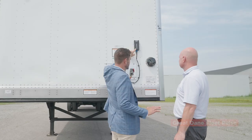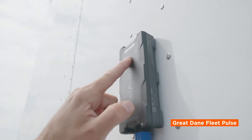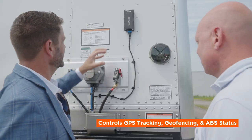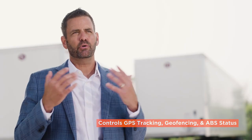Our stock trailers, the Defender and the Infinity product, both have Great Dane Fleet Pulse. Fleet Pulse is a telematics product which, in the case of these trailers, controls GPS positioning, geofencing, and ABS status — things that fleet managers need to run much more efficiently.